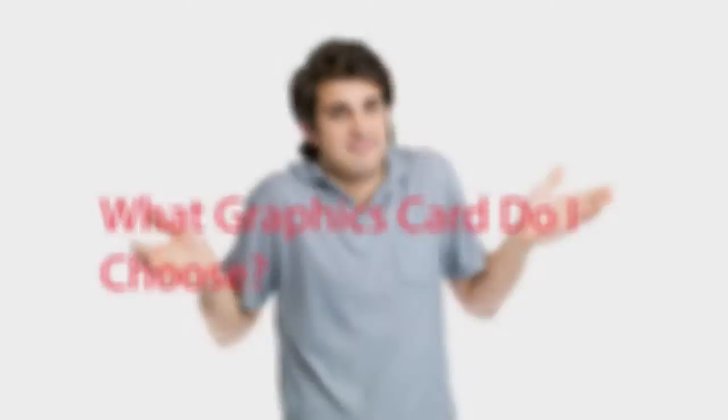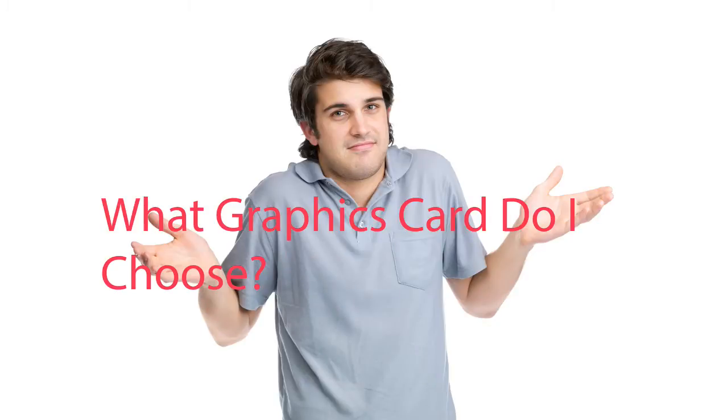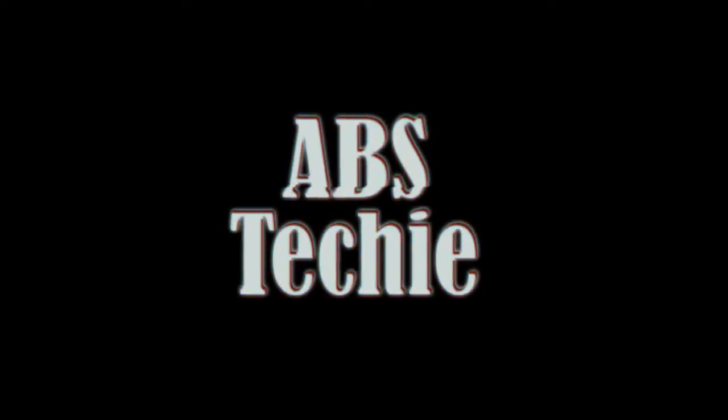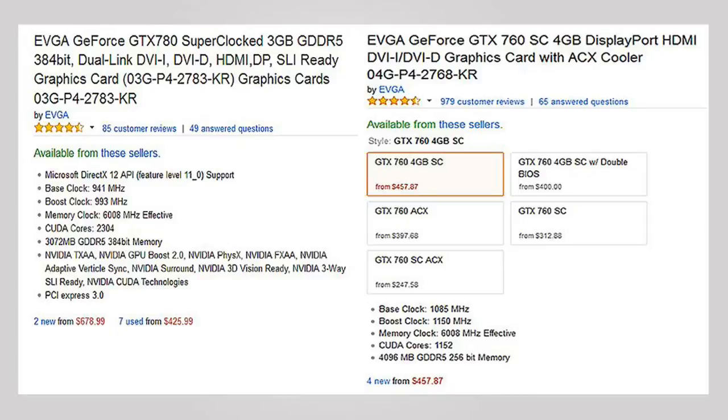Hey guys, what's up, it's me Abs, and today we are discussing how you can choose a graphics card and the common misconceptions people have about them. So let's get started. First, and the most interesting thing about graphics cards is that you can't judge them by their specifications.